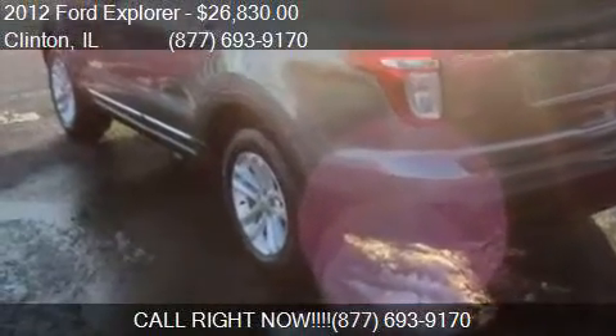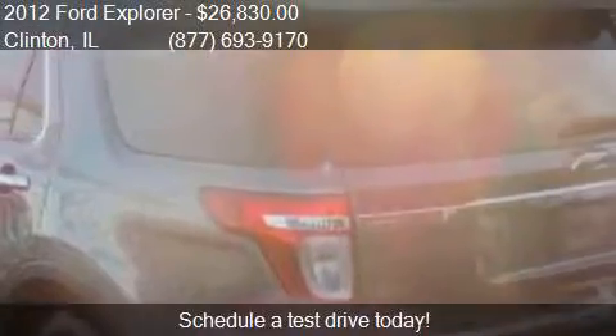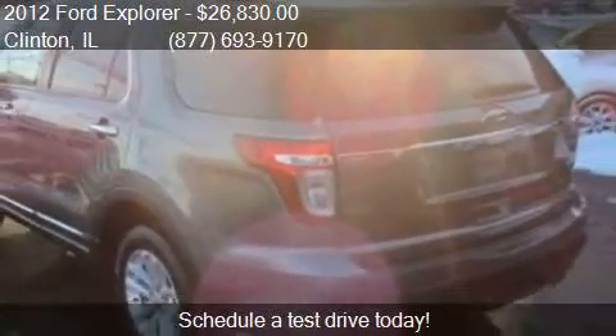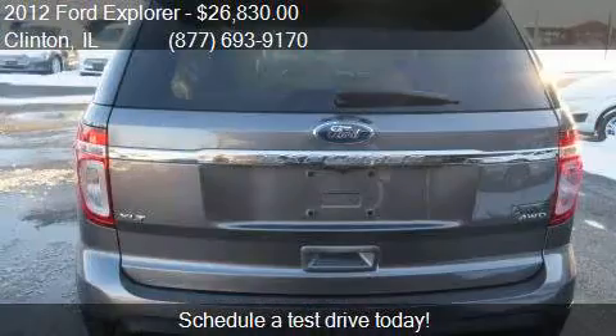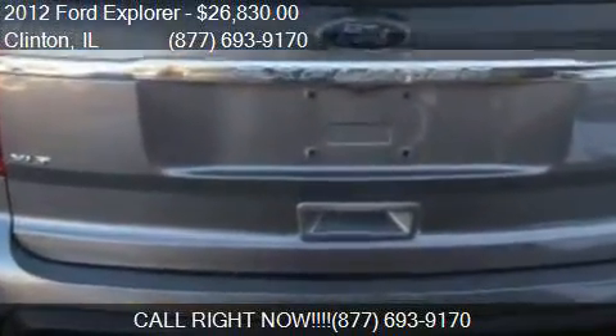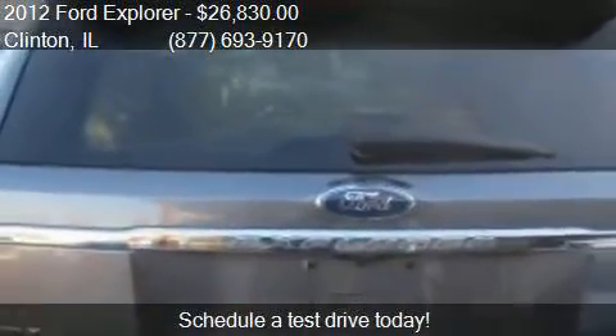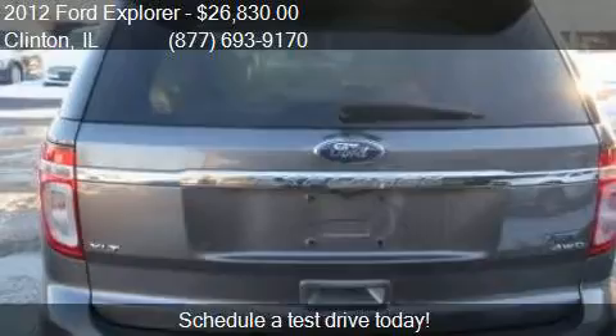Call us at 877-693-9170 or stop by our lot. Find us at 1001 State Route 10 West in Clinton, Illinois, on our website, or check us out on carsforsale.com.